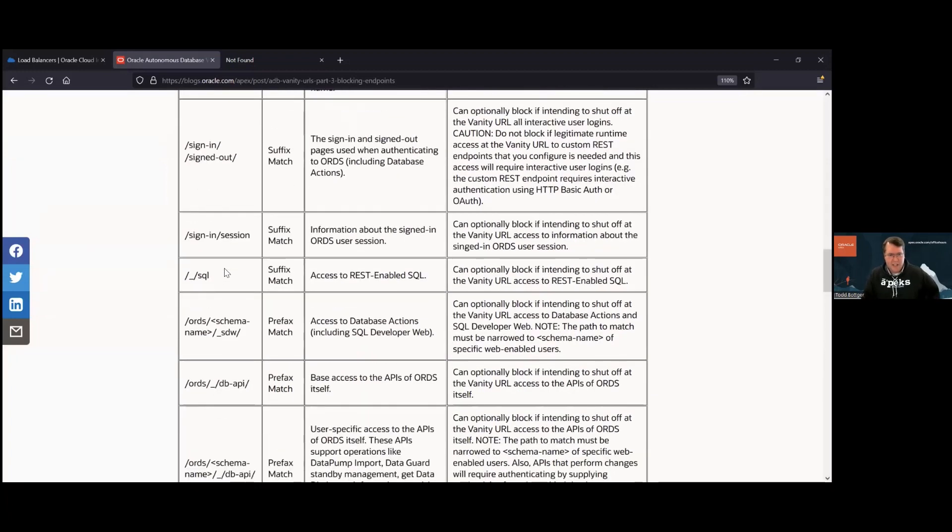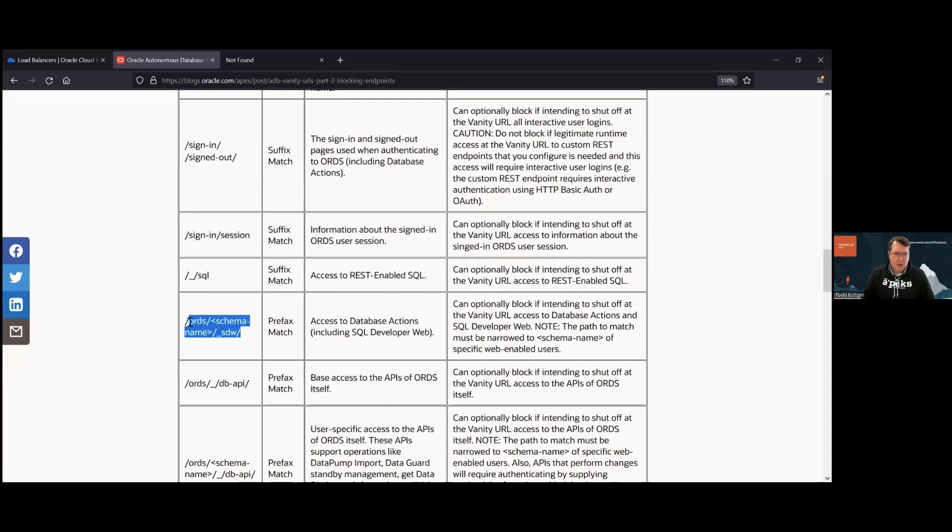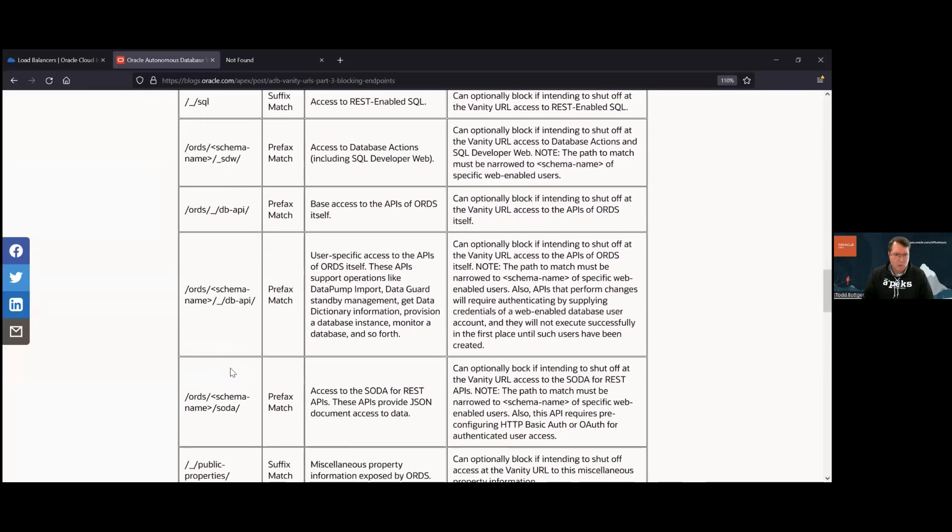There are 10 or so endpoints you may want to lock down. By default I would suggest locking these things down — only leave them open if you need them for some reason. The situation isn't as bad as you might think; these endpoints are there and some return relatively innocuous JSON, but to do anything meaningful you do have to authenticate. Nonetheless, you may want to completely hide them with simple URL redirect rules in your load balancer, which then shields them from end users at the vanity URL.